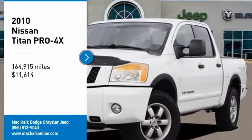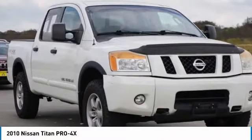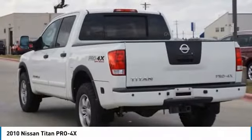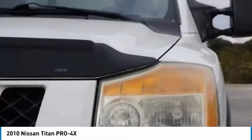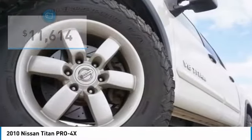Come test drive the 2010 Titan. The Titan houses the Endurance V8 engine, the largest standard truck engine in its class. The massive interior cab boasts a fold-up rear bench seat and a flat loading floor. When it comes to power and comfort, the Titan can't be beat, and is priced below $15,000.